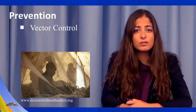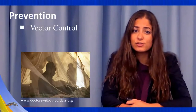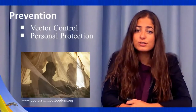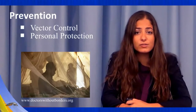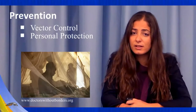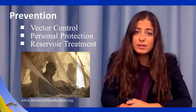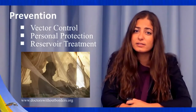Several preventative measures for leishmaniasis are available. Vector control includes indoor residual insecticide spraying and insecticide-treated bed nets. Personal protection with insect repellent and insecticide-treated clothing is recommended for travelers to leishmaniasis endemic regions. Lastly, treatment of human reservoirs can help break the life cycle of transmission in leishmaniasis.